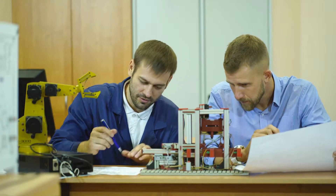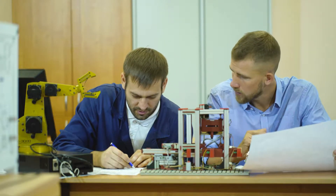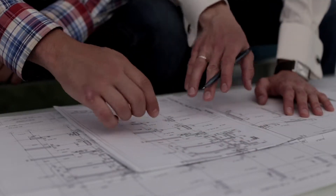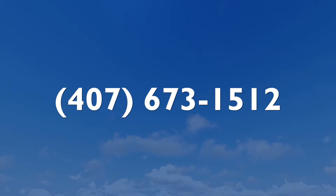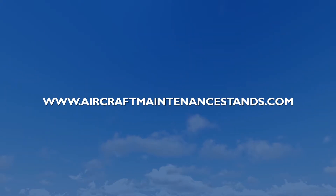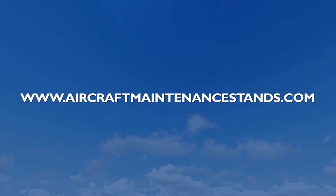Give us a call today. Our project team is ready to walk you through the entire product development and manufacturing process, providing step-by-step communication to ensure that your design requirements are met. Our United States military trusts us — won't you give us a try? Give us a call at 407-673-1512 or visit us on the web at www.aircraftmaintenancestands.com.